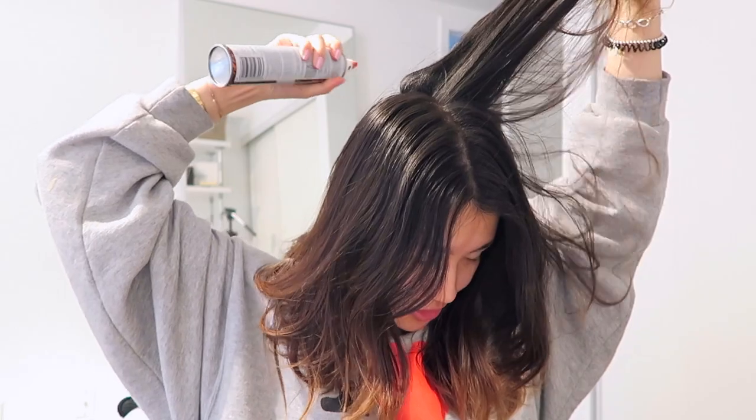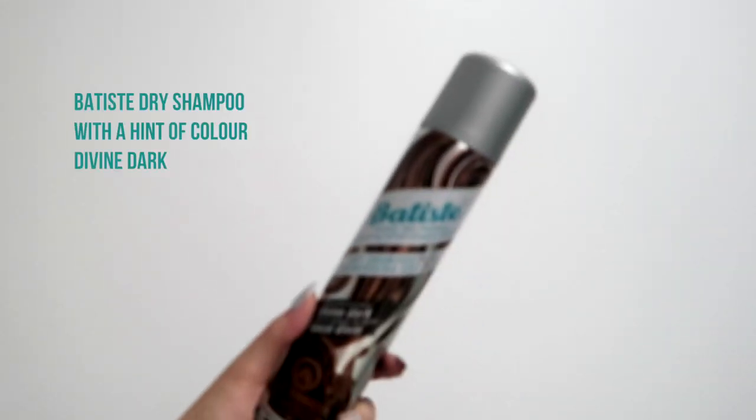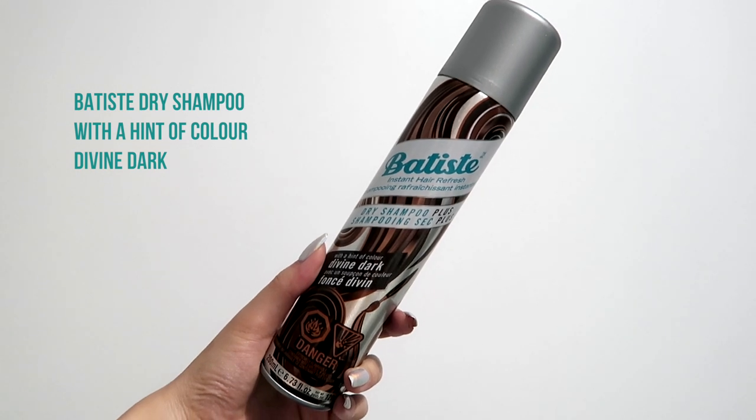I like adding some additional sprays in the back especially, and right here on the sides to give a bit more volume. It really gives me that texture so I can rock that undone look — I don't really need to do anything with my hair after this. I especially love the brown one I'm using because it adds a little tint of color, so if you have dark hair you don't need to worry about any white residue.